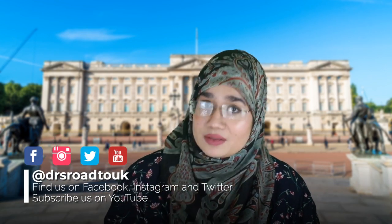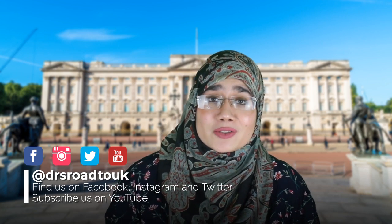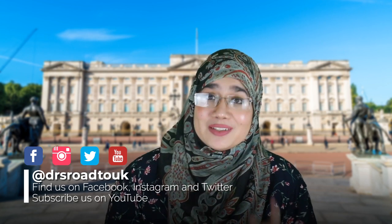If this is the first time you're checking out our channel, welcome. We run a website that's totally free known as RoadToUK.com and it explains the ins and outs about everything related to the United Kingdom and what it takes for you to work as a doctor in the NHS. Please follow us on all of our social media — Facebook, Twitter, Instagram, and YouTube. Don't forget to subscribe.